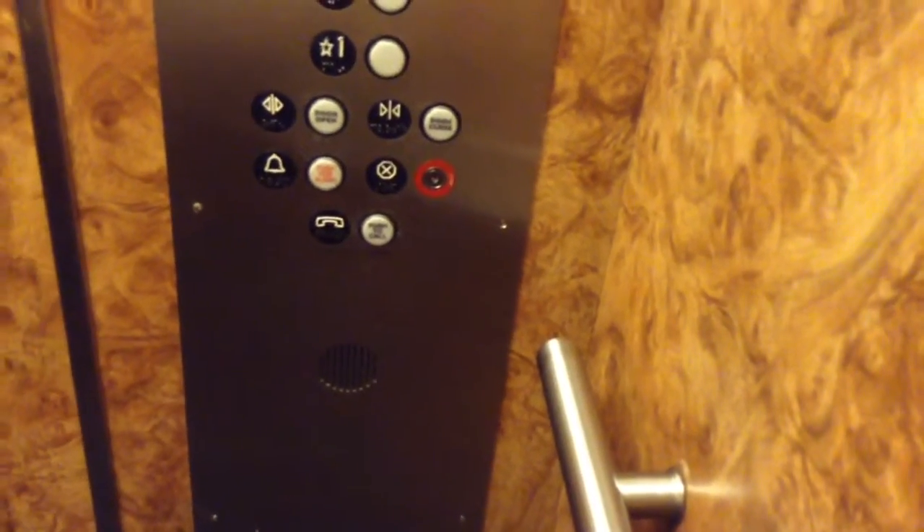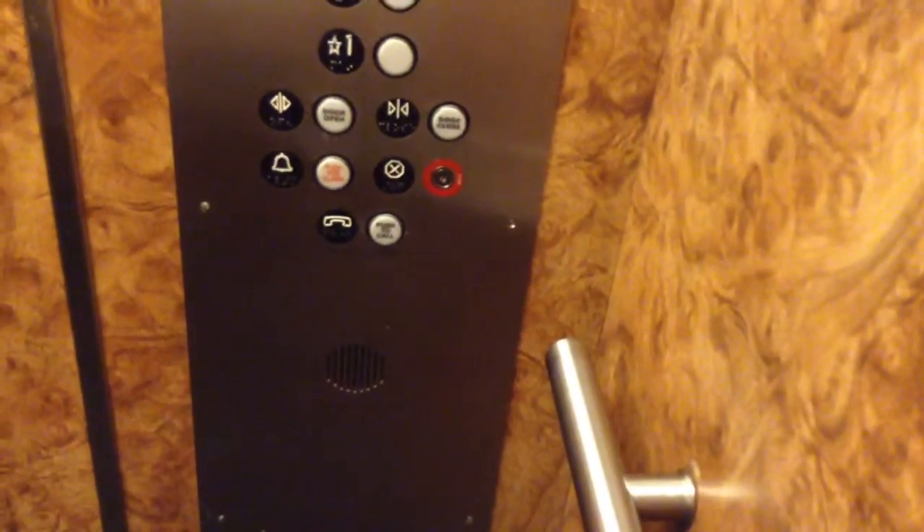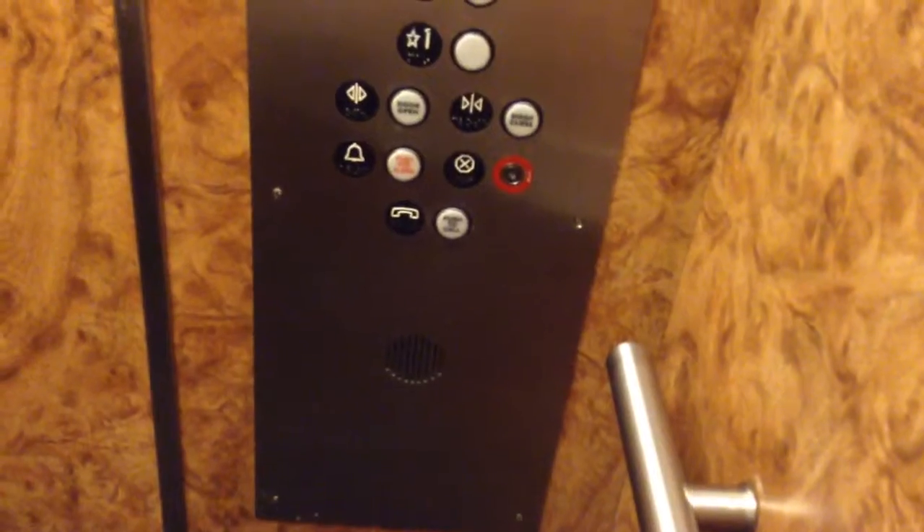Any day. Some day. Any time soon. Yeah, sometimes that's fine. I push and close the door because it takes forever. It's an old elevator.